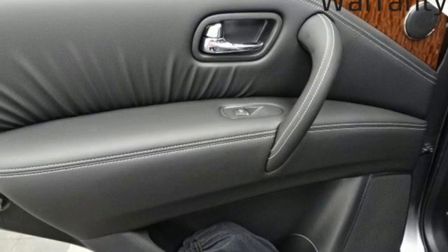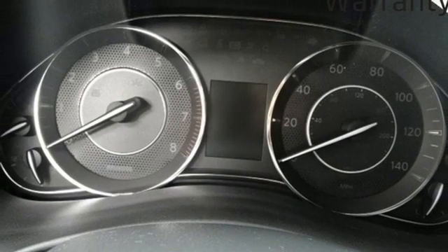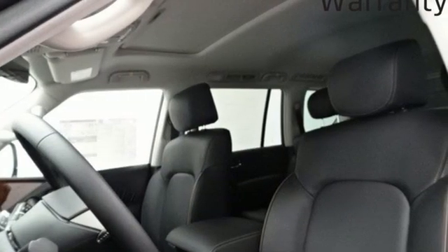Memory exterior door mirror settings, external memory control, express open and close sliding and tilting sunroof, memory steering wheel settings, and automatic transmission.